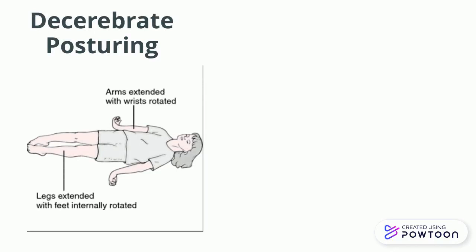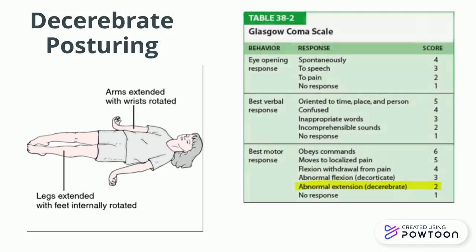With decerebrate posturing, you'll notice that there is abnormal extension of the upper extremities. The extremities are extremely stretched out. This is worse than decorticate posturing because there is a Glasgow Coma Scale value of 2.